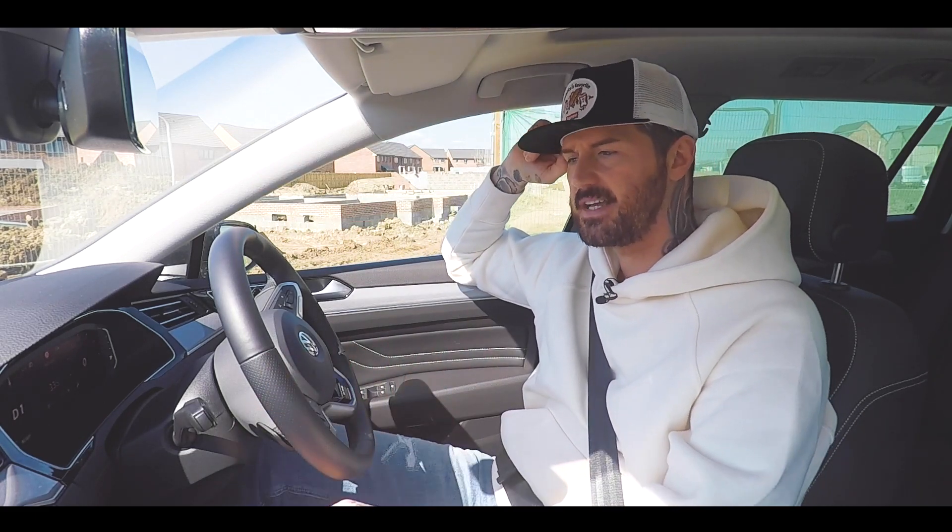All right, so this might be my greatest test yet — making an interesting introduction about this, the Volkswagen Passat Estate Hybrid.